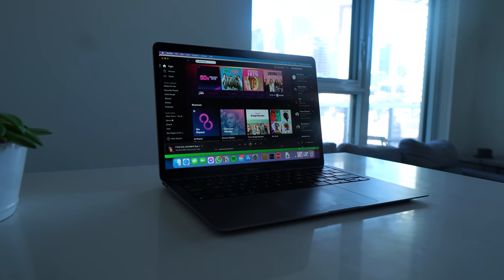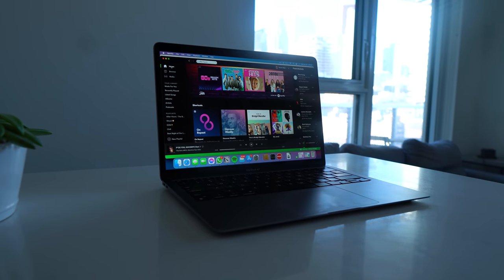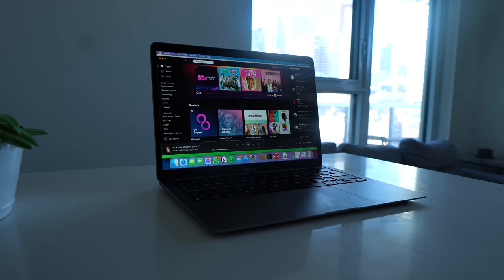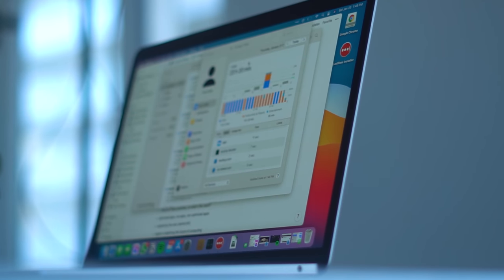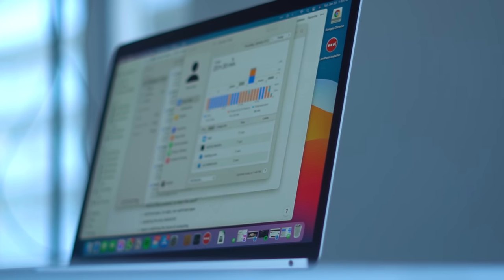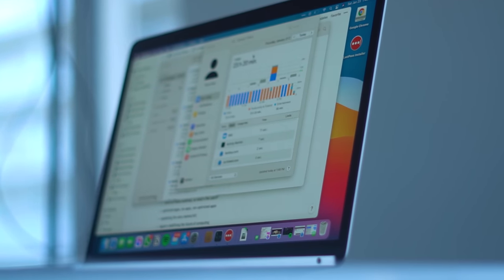I'm going to save you a lot of time and tell you this: these laptops are the best laptops I've ever used in my entire life, and I've used many. I'm going to share everything I love about my MacBook Air, some things I wish Apple had done differently, and who this laptop is actually for.